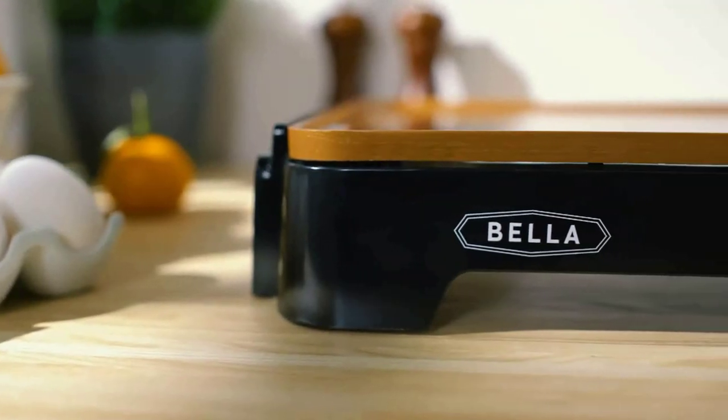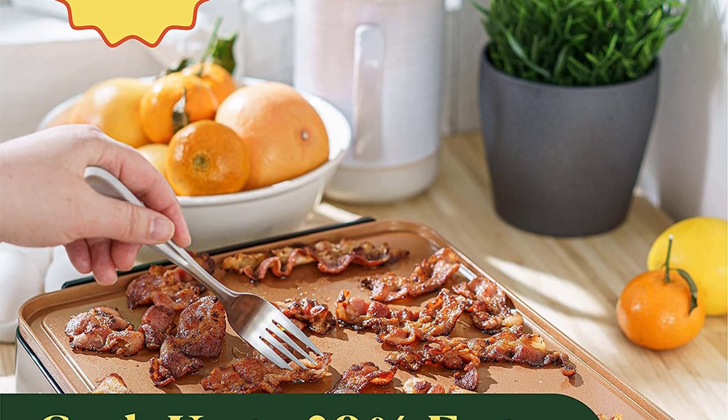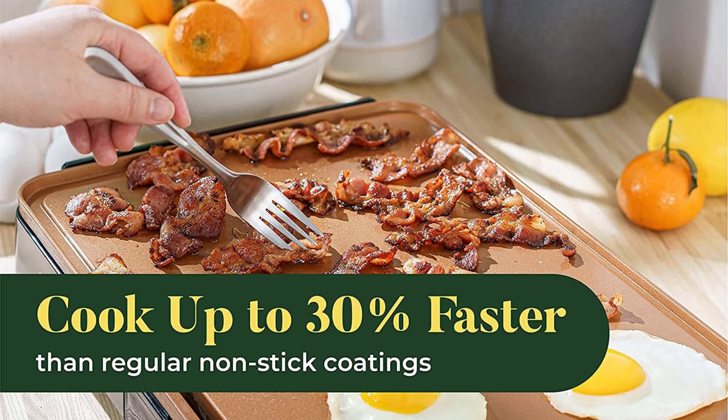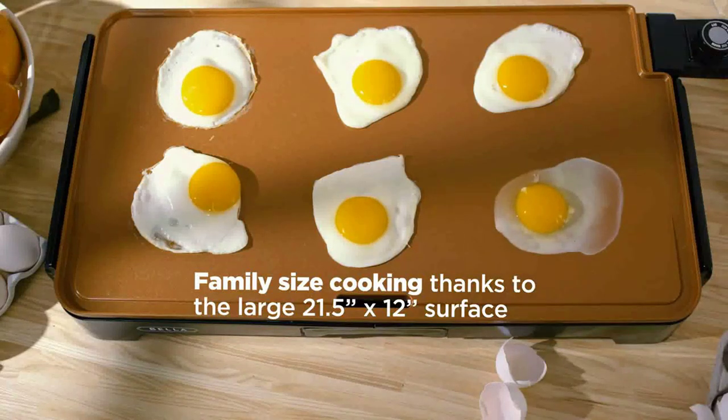Bella has a wide range of high-quality kitchen tools, such as air fryers, waffle irons, toasters, coffee makers, electric kettles, slow cookers, espresso machines, griddles, and juicers. Have some fun in the kitchen by tossing things around — it is possible with Bella.